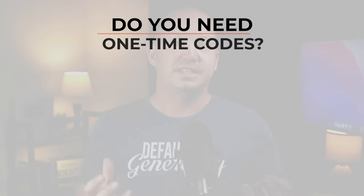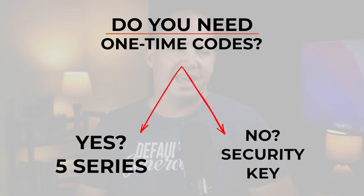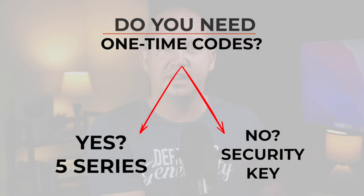This only works with the YubiKey 5 series — not the Bio, not the Security Key series. But if you're someone who fears that Google might be using their authenticator app to link your mobile device to your identity, then this is a solution that works. So do you need to create secure one-time passcodes? If so, go with the 5 series. Are you okay still using Google Authenticator, Authy, or some other authenticator app? Then you can save some money and go with the Security Key series.